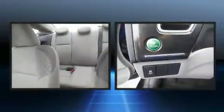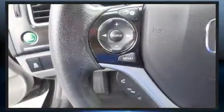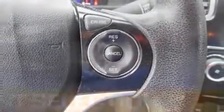With side curtain airbags supplementing the rest of the safety network, you can be assured that you and your passengers will experience top-tier protection. This vehicle has achieved certified pre-owned status by passing Honda's comprehensive certification process, including an exhaustive 150-point inspection.